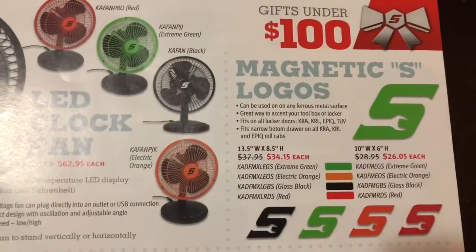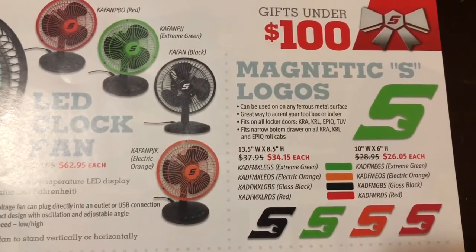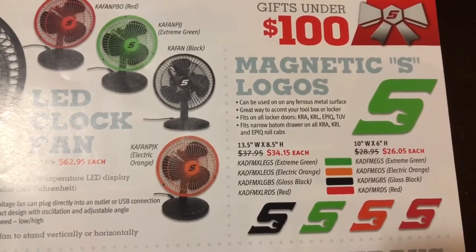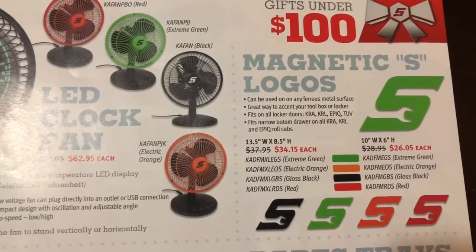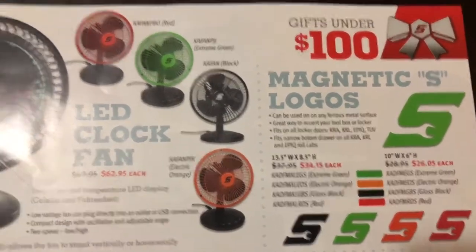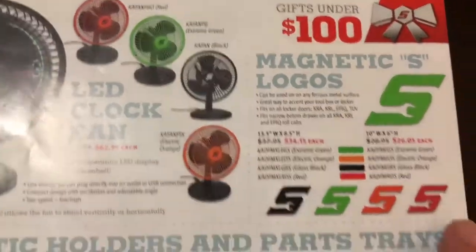They also got the magnetic S's — those are cool. They come in all the colors. They look great on the side of your box or roll cart or whatever. I'm actually fixing to get this one — I want to get the red.